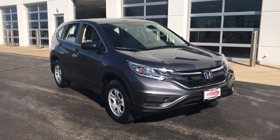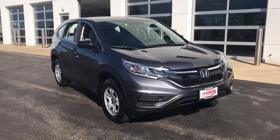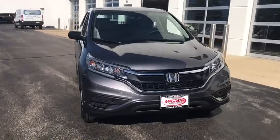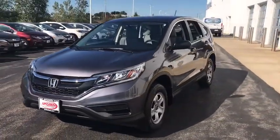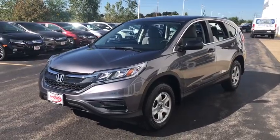You are going to love the 2015 Honda CRV — a top recommended vehicle because of its car-like driving manners, good value, cool technology, and comfy interior.